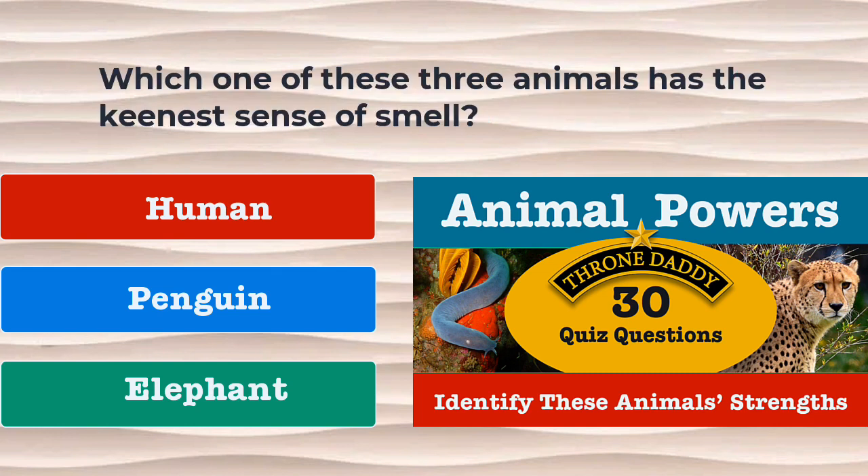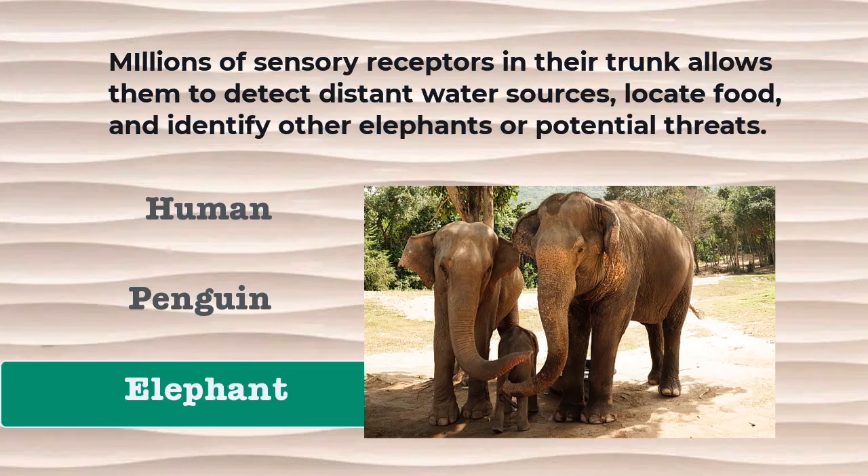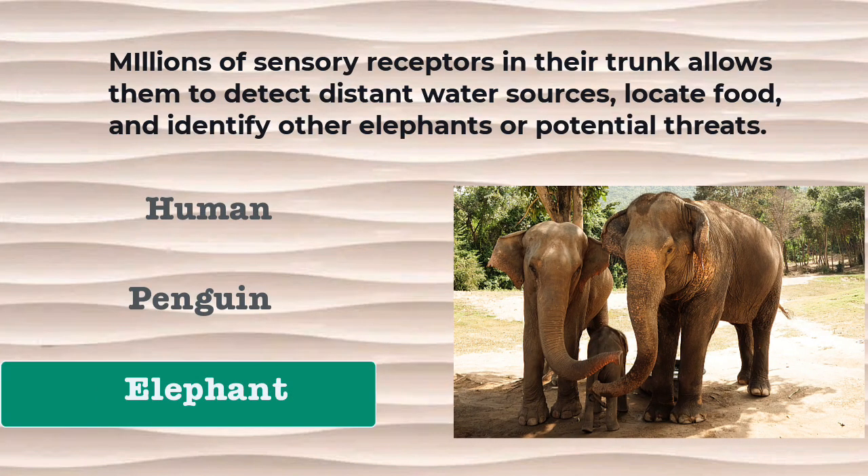Question number 13. Which of these three animals has the keenest sense of smell? Is it the human, the penguin, or the elephant? The correct answer is the elephant. Millions of sensory receptors in their trunk allows them to detect distant water sources, locate food, and identify other elephants or potential threats.